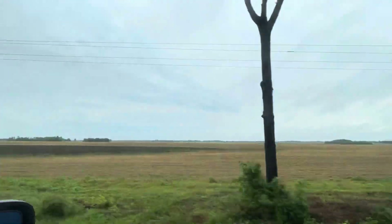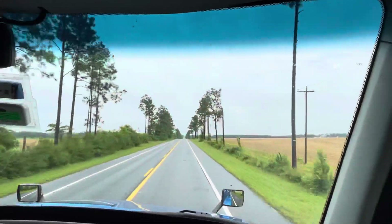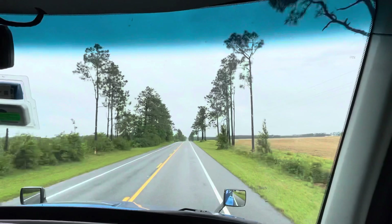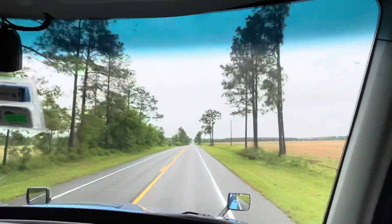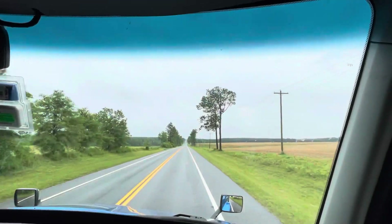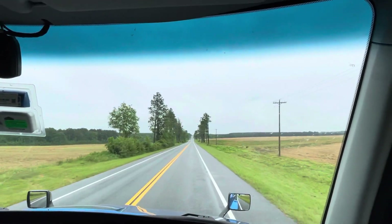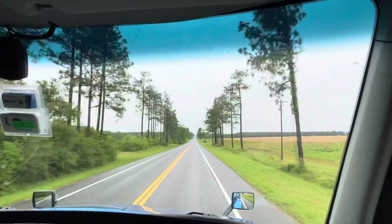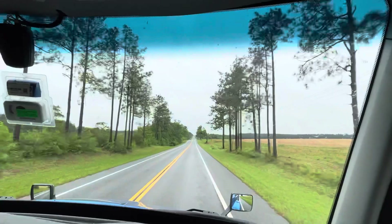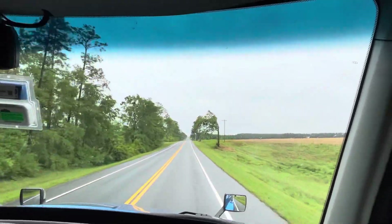This is not usually what you're thinking of with Florida. We were really surprised when we started spending time here because you just think beaches. But inland, it's a totally different Florida — there are cowboys and ranches and farms, not just swamps. Pine forests too.